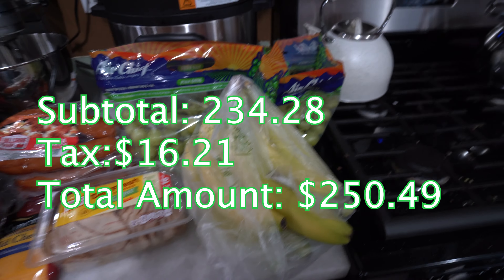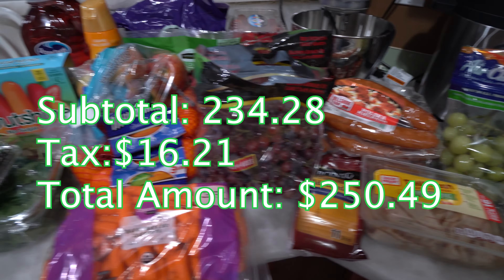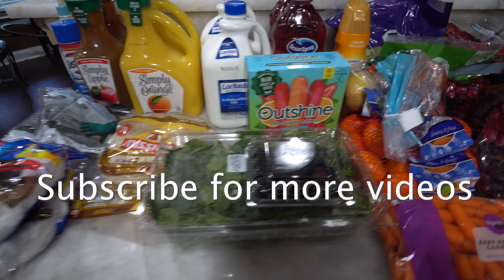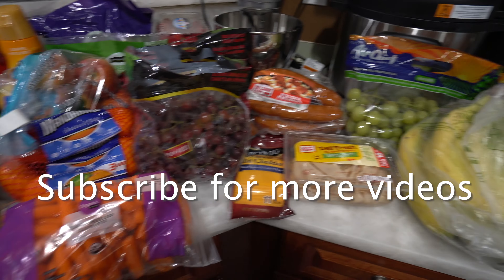All right y'all, that's all for this week's video. I hope that y'all enjoyed it. Don't forget to comment, like, subscribe, and share. Y'all will see me in the next video — I appreciate y'all spending some of your valuable and lovely time with me. Bye y'all!